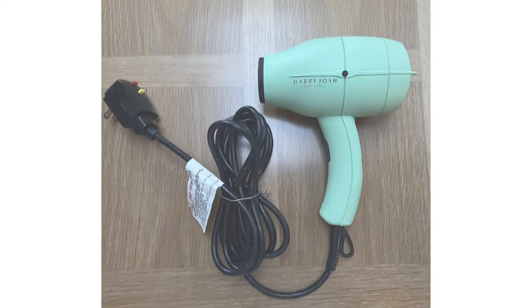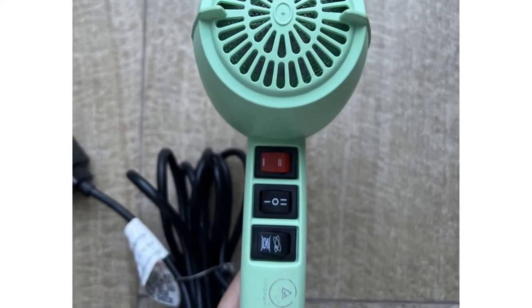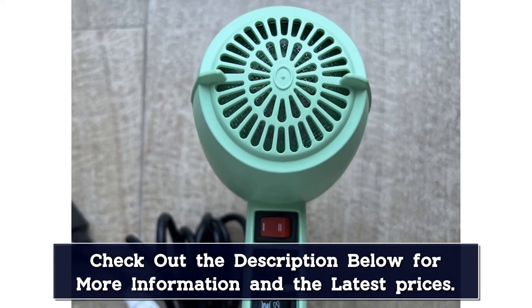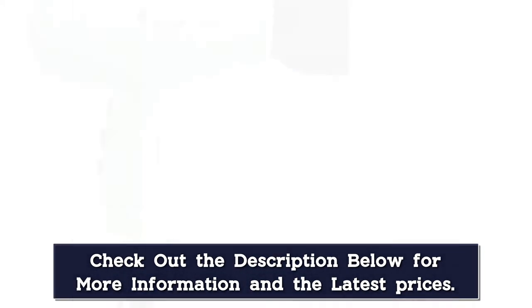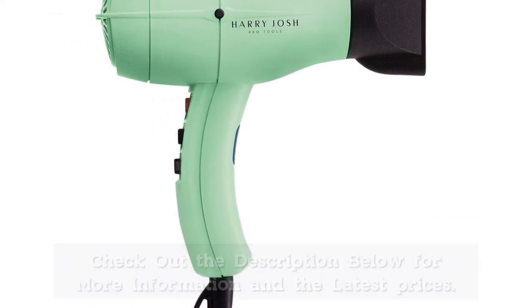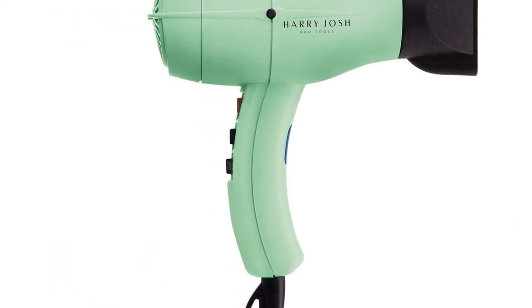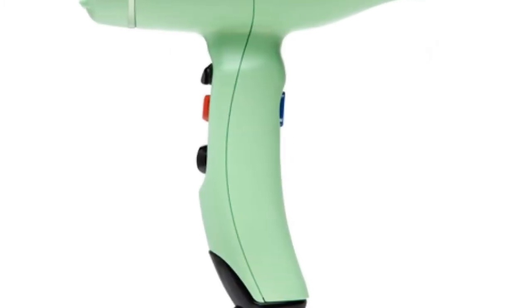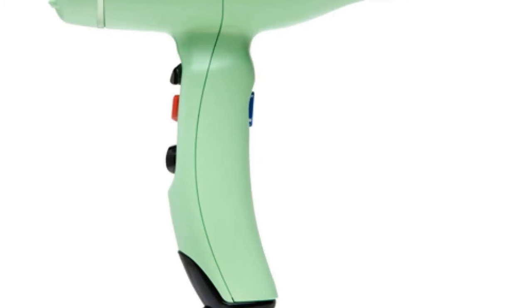With its eight different heat, speed, and iron settings, you can switch things up depending on what's best for your hair type. The iron functionality is one of the most impressive features — it left our hair looking and feeling extra smooth and shiny. It's one of the more expensive options on the list, but it's built to last thanks to its 2,000-hour motor life, and it also comes with a two-year warranty for extra security.